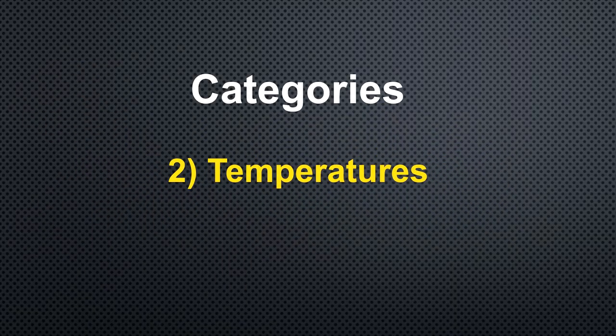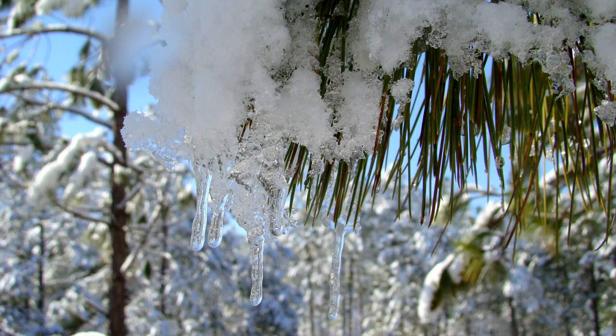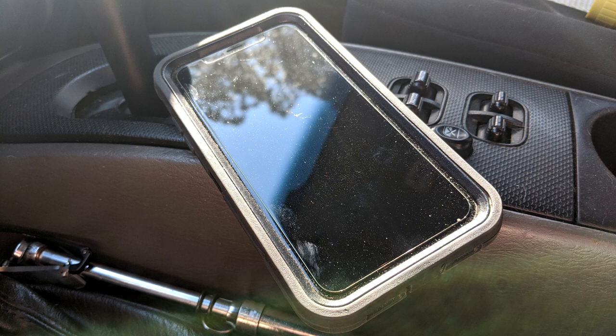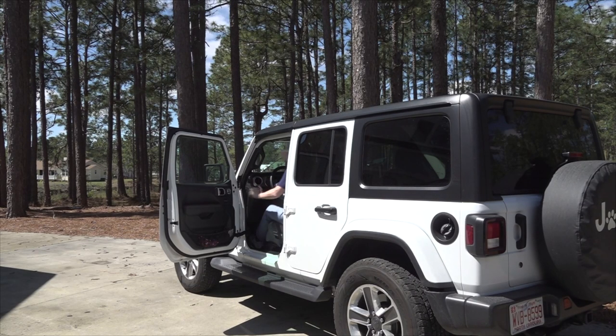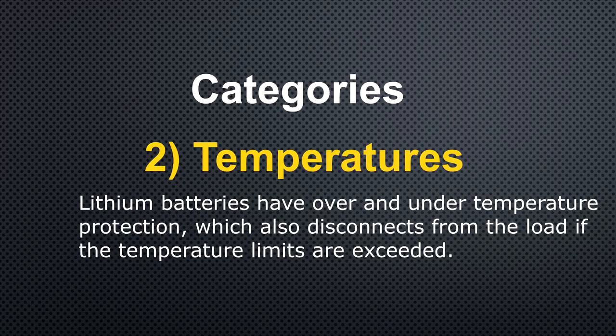Number two: temperatures. Lithium batteries cannot tolerate excessive heat or cold. An example of this would be leaving your phone in the car on a hot summer day. When you return and try to use the phone, it probably won't power up. The reason is safety mechanisms are built into the phone's battery to shut it down before something happens.